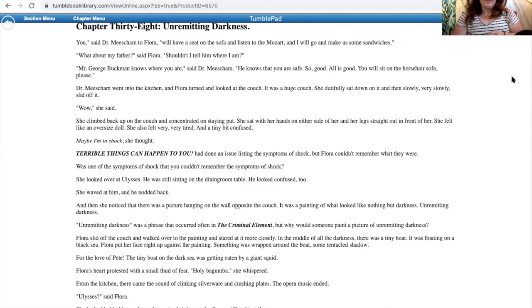Chapter 38 — Unremitting Darkness. 'You,' said Dr. Misham to Flora, 'will have a seat on the sofa and listen to the Mozart, and I will go and make us some sandwiches.' 'What about my father?' said Flora. 'Shouldn't I tell him where I am?' 'Mr. George Buckman knows where you are,' said Dr. Misham. 'He knows that you are safe. All is good.' Dr. Misham went into the kitchen, and Flora turned and looked at the couch. It was a huge couch. She dutifully sat down on it and then slowly, very slowly, slid off it. 'Wow,' she said. She climbed back up on the couch and concentrated on staying put, sitting with her hands on either side of her and her legs straight out in front of her. She felt like an oversized doll. She also felt very, very tired and a tiny bit confused. Maybe I'm in shock, she thought. Terrible Things Can Happen to You had done an issue listing the symptoms of shock, but Flora couldn't remember what they were. She looked over at Ulysses — he was still sitting on the dining room table. He looked confused, too. She waved at him, and he nodded back.